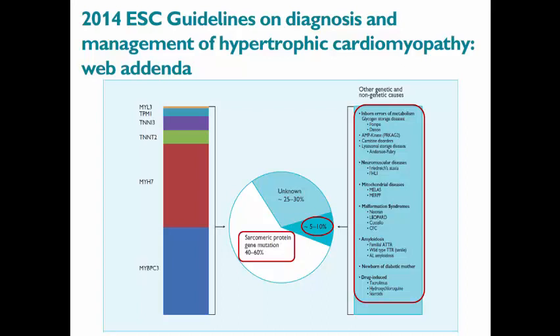In the 2014 guidelines, we can see a lot of specific information regarding etiology, pathogenesis, ECG features, and echo features. I will put the link for these guidelines in the description below the video.